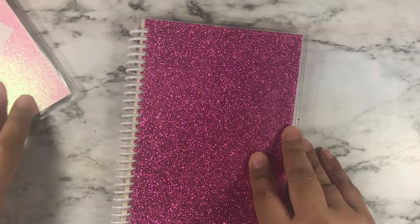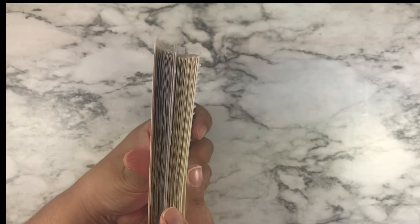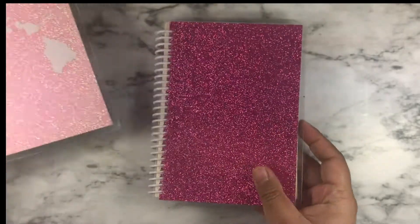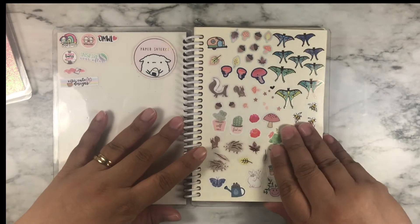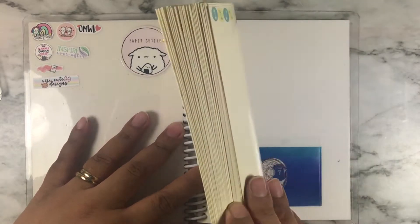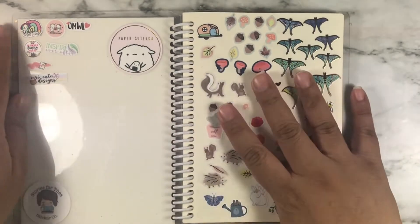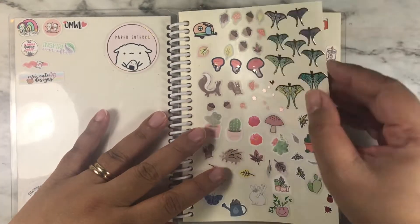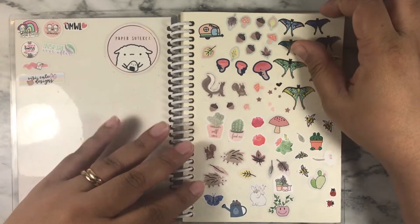This is supposed to have more pages than this book right here — you can tell the difference, maybe. But this is the bigger book. This is newer, so I haven't really filled up the pages as much as the other one. But this is more organized — I tried to organize it more than the other one.